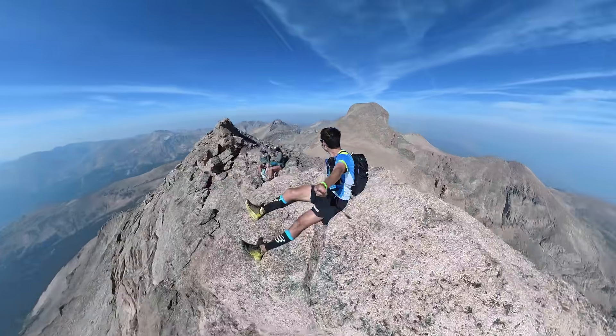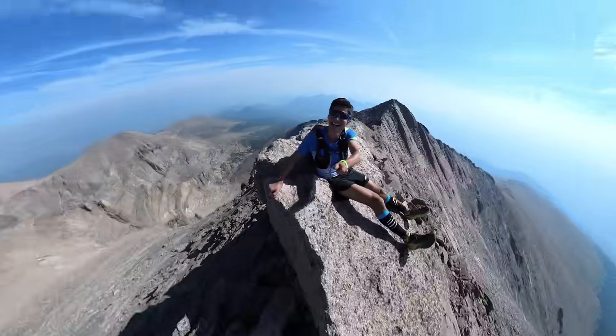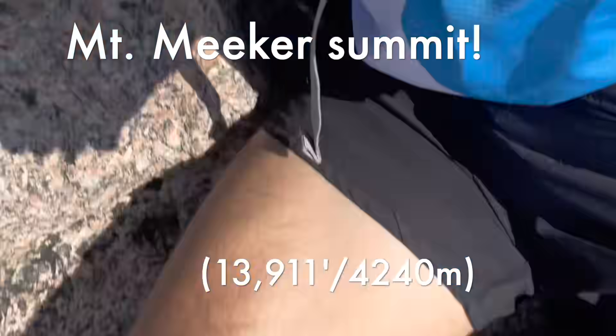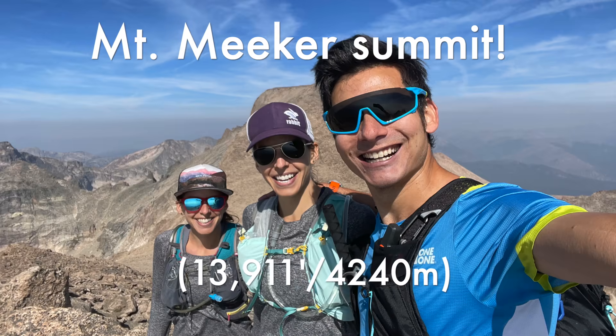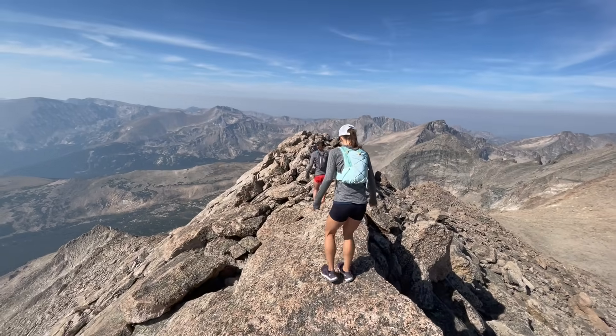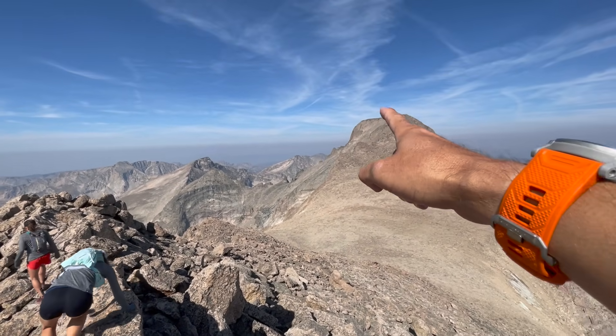On the summit of Meeker — you can see the Beaver behind me, beautiful view off towards Estes, and the other summit of Meeker on the ridge line behind me. Had to do a little push-up move to get up here.